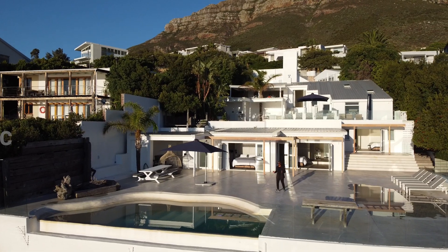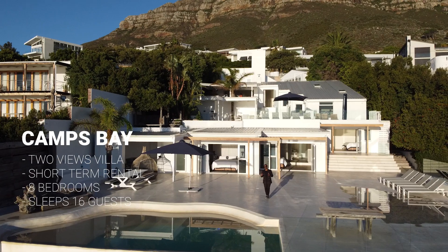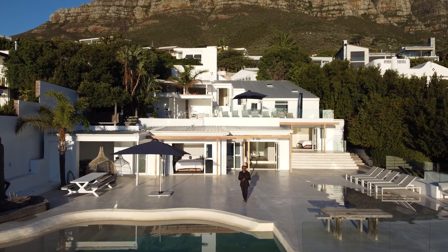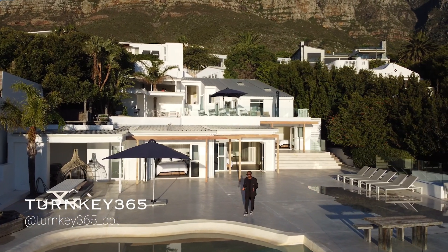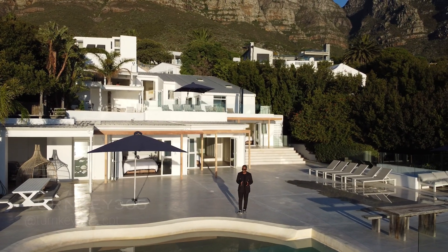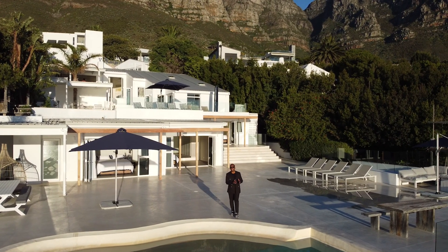Today we are back in Camps Bay looking at this 8-bedroom villa. This is a short-term stay property. Before we get into this home, massive thanks to Turnkey365 for giving us the opportunity to not only stay here for a couple of nights, but also to share their listing with you guys. This is a short-term stay property, so I'll put the booking details down in the description.